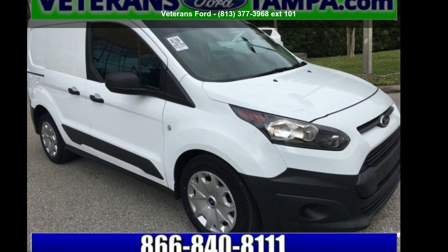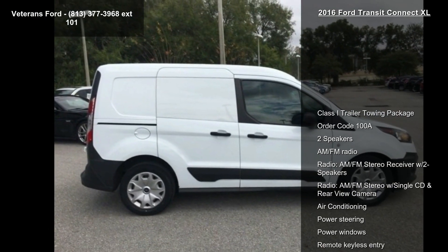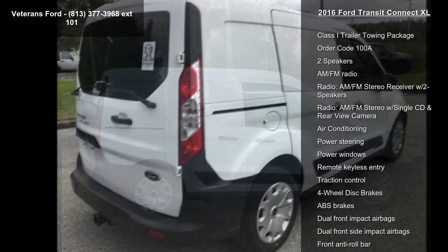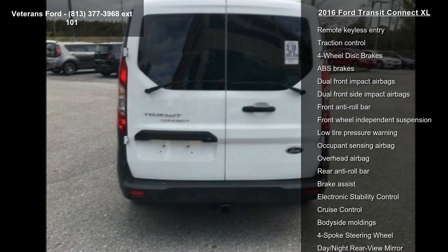Check out this Ford 2016 Transit Connect XL. This may be the set of wheels you've been looking for. Enjoy these notable features: Class I Trailer Towing Package, Order Code 100A.